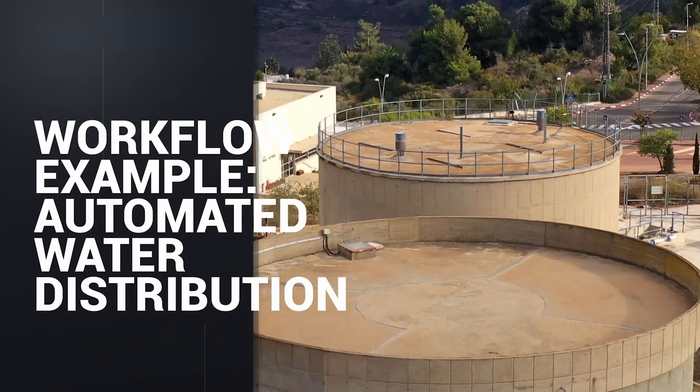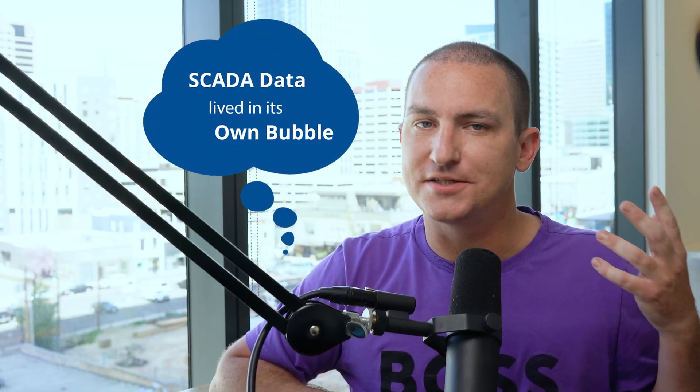Workflow example — automated water distribution: in my career building water distribution SCADA systems, I saw those systems operate in complete silos. SCADA lived in its own bubble, disconnected from city IT and business platforms. Flow rates, pump run times, electricity use, and data were all locked away where only certain operators or managers could access them. Teams focused on industry 3.0 processes — automating the process itself — rather than industry 4.0 business optimization.